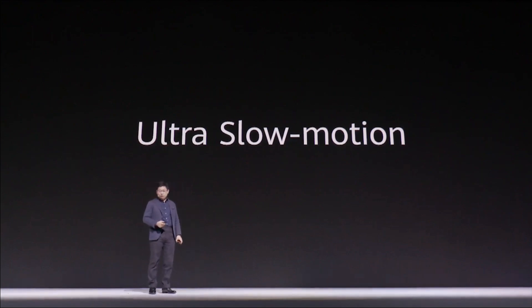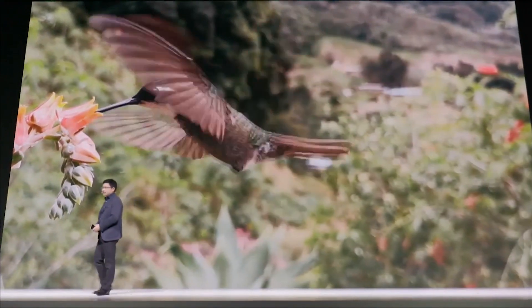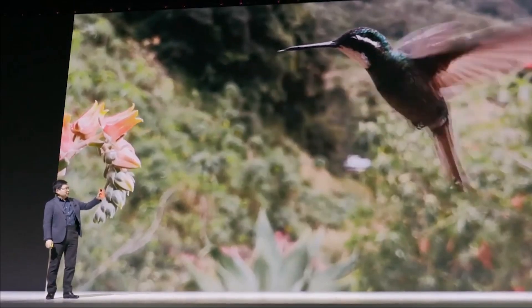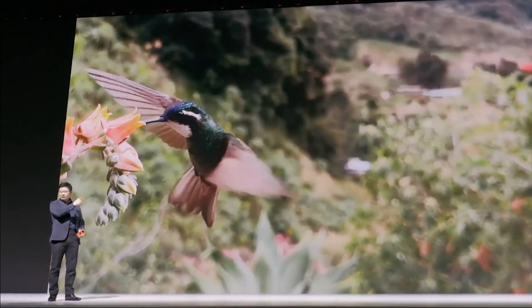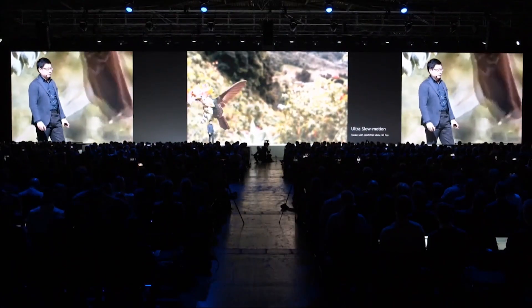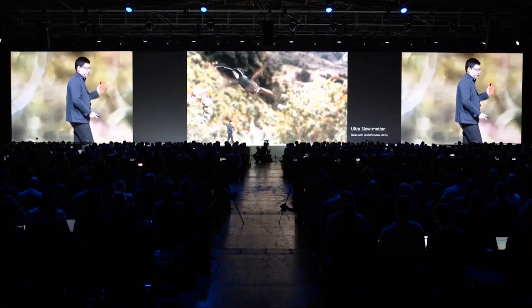Using the Huawei Mate 30 Pro to take video with ultra slow motion, you can clearly see the bird's wing and even the tone and color of this bird. This is amazing — the ultra slow motion capabilities really stand out.